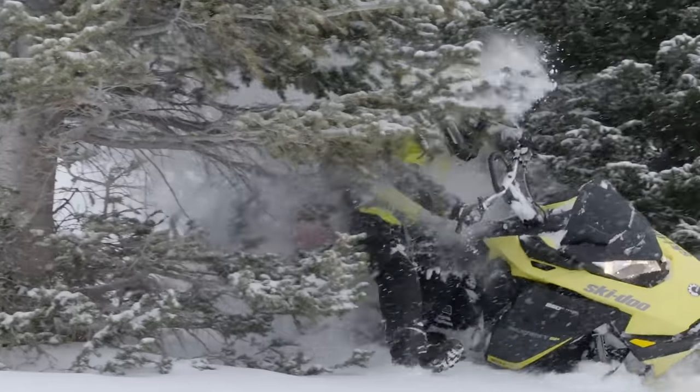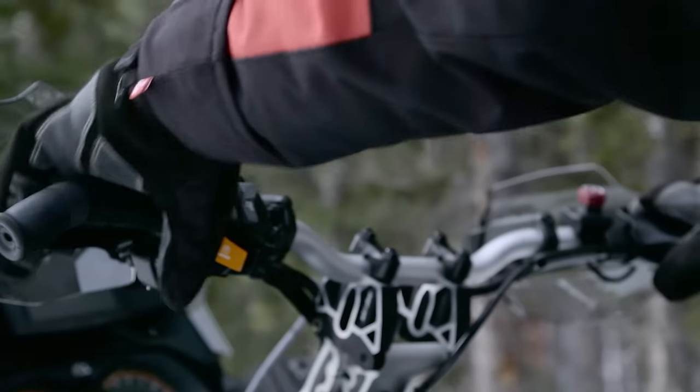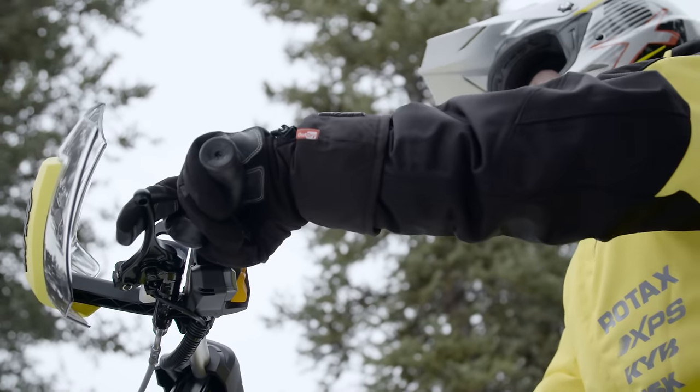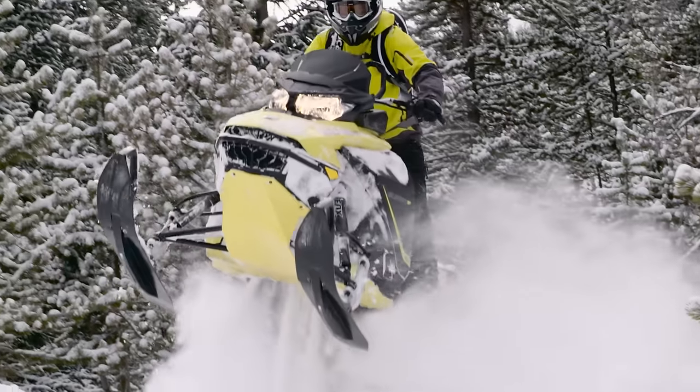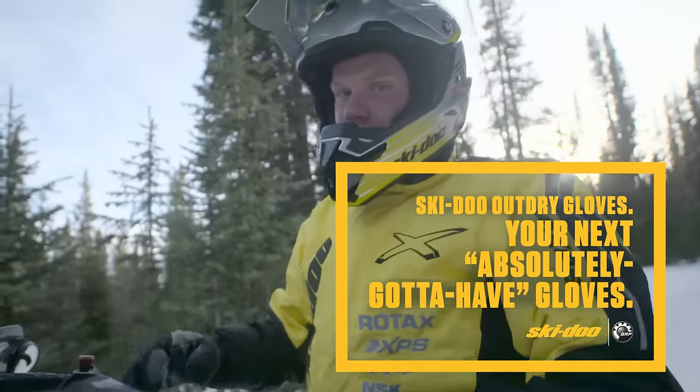Owning the mountain, exploring the backcountry, or taming trails — whatever drives you, there's an Outdry glove made to suit your riding style, meet your expectations, and best of all, keep your hands warm and your ride hot. Ski-Doo Outdry gloves: your next absolutely gotta-have gloves.